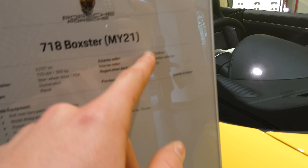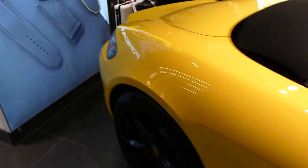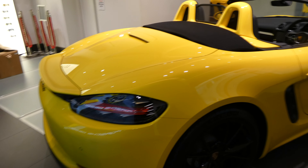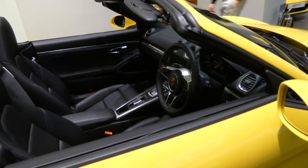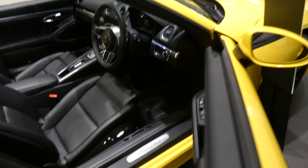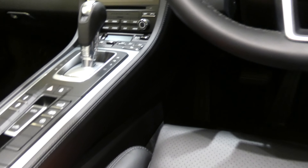Right next to it, here we have this 718 Boxster — 2021. Such a cool car, and the same racing yellow as that Cayman. So both of these cars are in racing yellow color, really cool. This is, again, mid-engine. I think it's a smaller engine though — like a 3.0 or 3.8 flat-6. This is like the cheapest option of a Porsche. So you've got obviously leather seats, no Alcantara in this one sadly, but it's all leather.